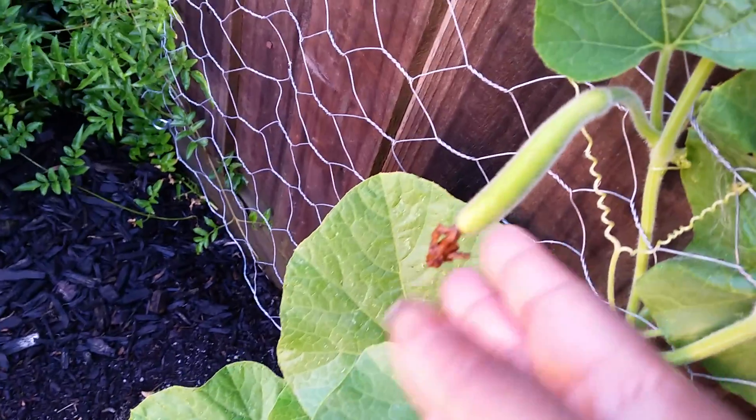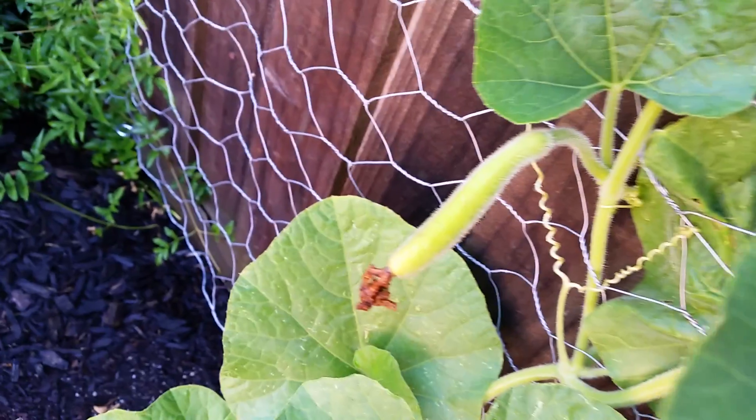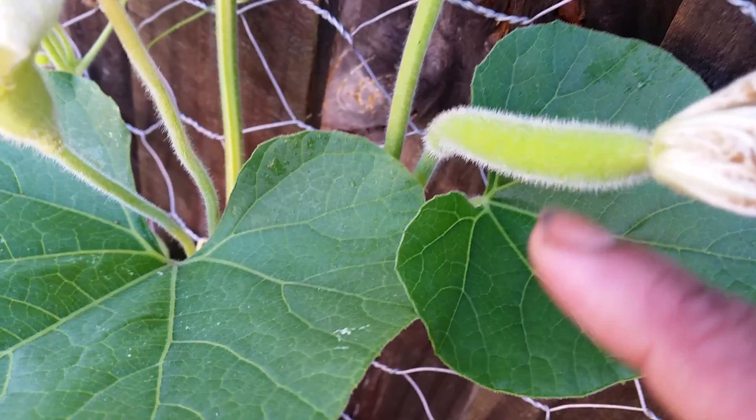And this is my bottle gourd — I did the hand pollination last week, so it will grow. There's another one here and I will do the hand pollination for this one too.